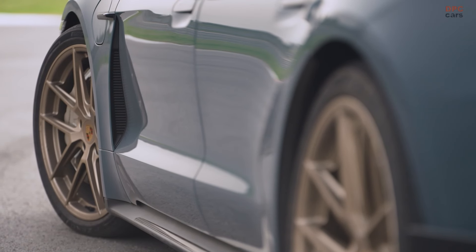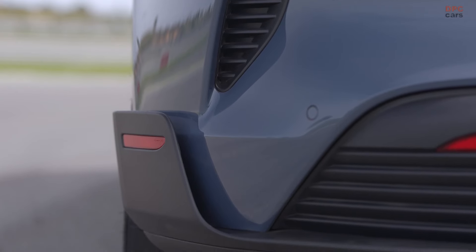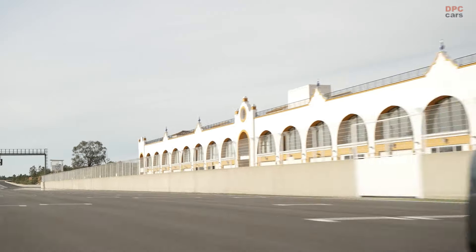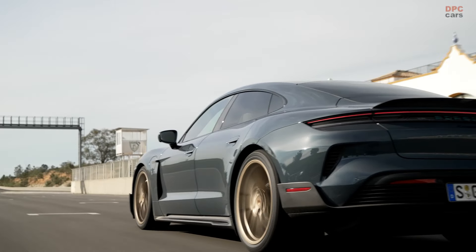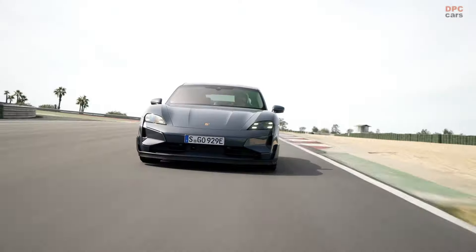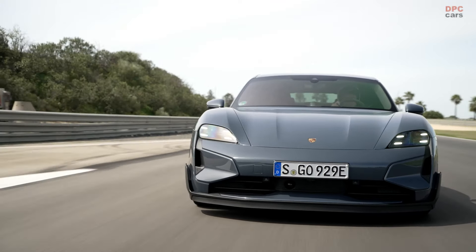The 2025 Porsche Taycan Turbo GT has made a spectacular debut, solidifying its position as the most powerful production Porsche ever with a staggering 1092 horsepower. This electric powerhouse can accelerate from 0 to 60 mph in just 2.1 seconds, thanks to its upgraded dual motor setup that includes a 900 amp pulse inverter for the rear motor.